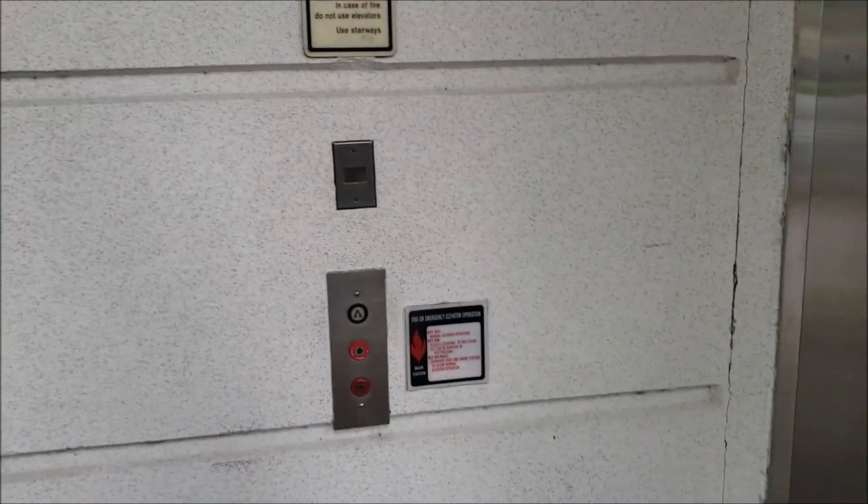We're going to send this one up and ride the other one. I'm not sure how many banks of elevators there are in this parking garage, but I think they're all identical.